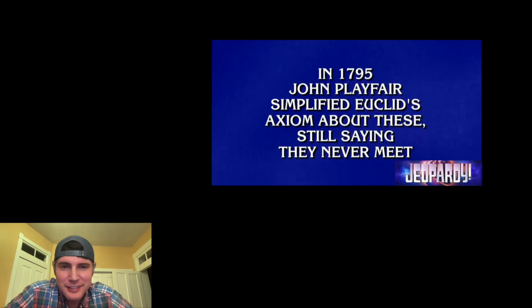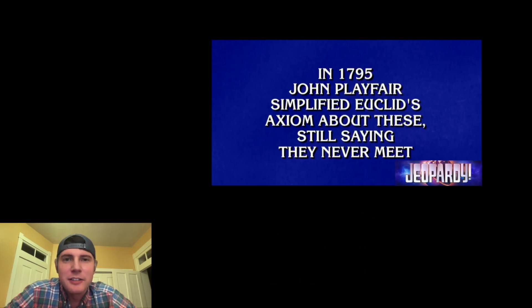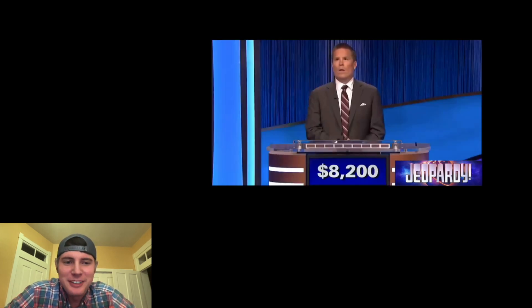In 1795, John Playfair simplified Euclid's axiom about these, still saying they never meet. What are parallel lines? Parallel lines. Right. What are parallel lines?